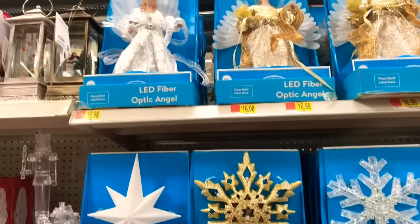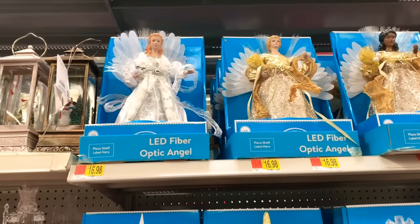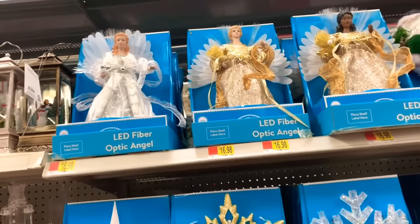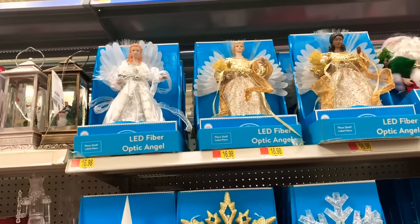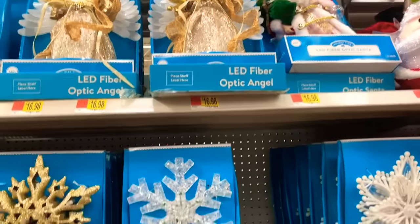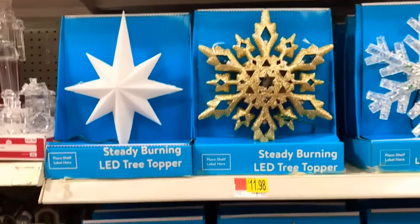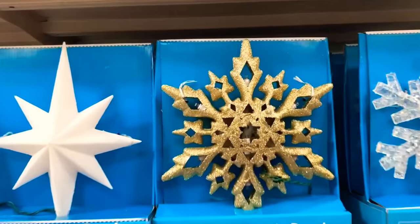They have a lot of the LED fiber optic angels here starting at $16.98. They have African American and white American versions there for $16.98. They have the LED tree toppers here starting at $11.98 — I love that gold one right there.